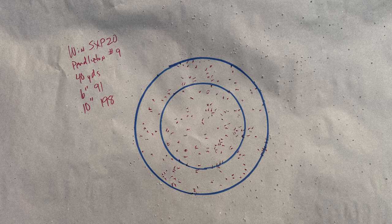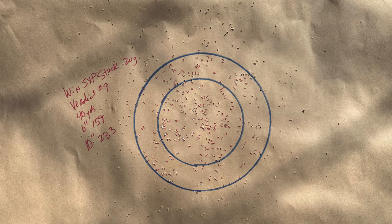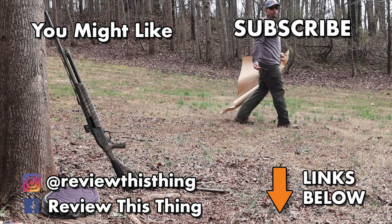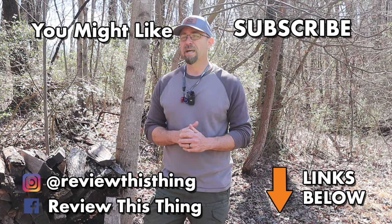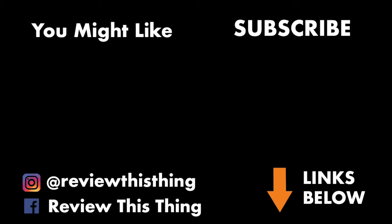And there you have the results of our pattern testing with the Winchester SXP 20 gauge and the Winchester Longbeard stock choke. All of those loads prove that with that Winchester SXP and the stock choke, you could get it sighted in, take it to the turkey woods, and you're very, very likely going to kill that turkey. Thanks for watching our pattern test video. If you like it, click the like button. If you really like it and want to come back for more, hit the subscribe button. Don't forget to share it with your friends, and head over to our website, ReviewThisThingTV.com, and subscribe to our weekly newsletter.